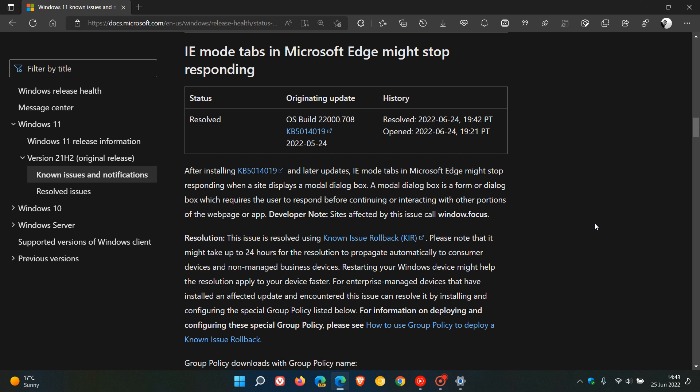Microsoft does say that it might take up to 24 hours for the resolution to propagate and automatically roll out, so just be aware of that. If you are experiencing the issue and are still experiencing it, just be patient as it does take 24 hours. But what you can do is restart your Windows device to speed up the process — if you still have the issue, just restart your device and that will apply the rollback faster and resolve the issue.